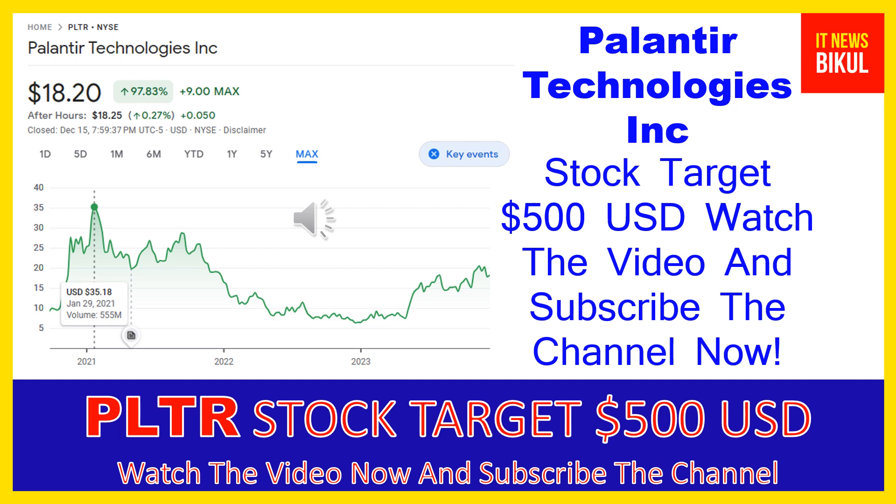Palantir Technologies Inc. company market cap is $38.864 billion. Palantir Technologies Inc. builds and deploys software platforms for the intelligence community in the United States to assist in counterterrorism investigations and operations.